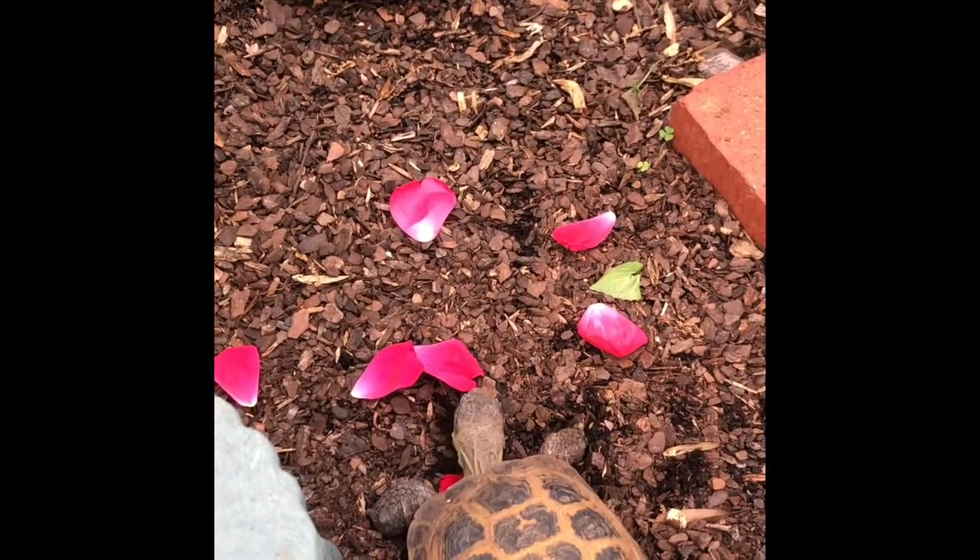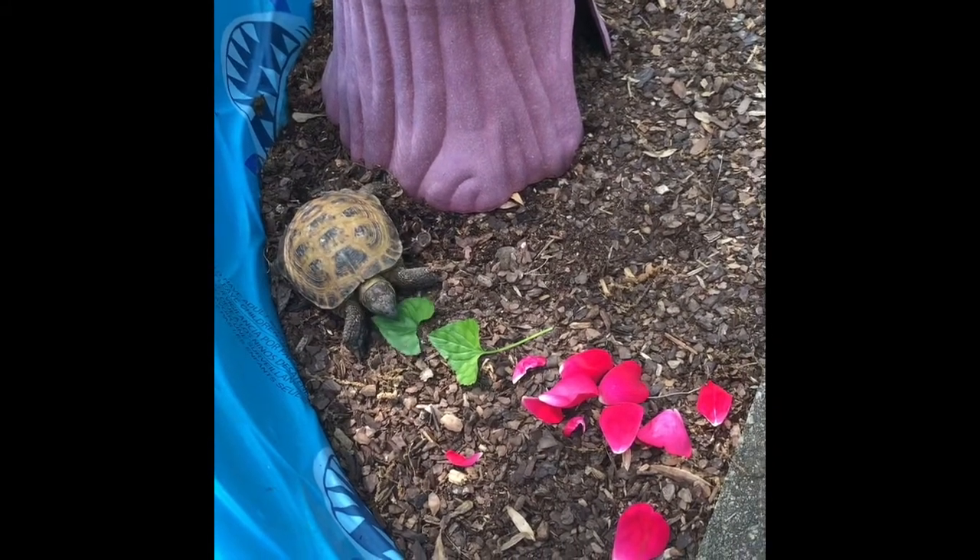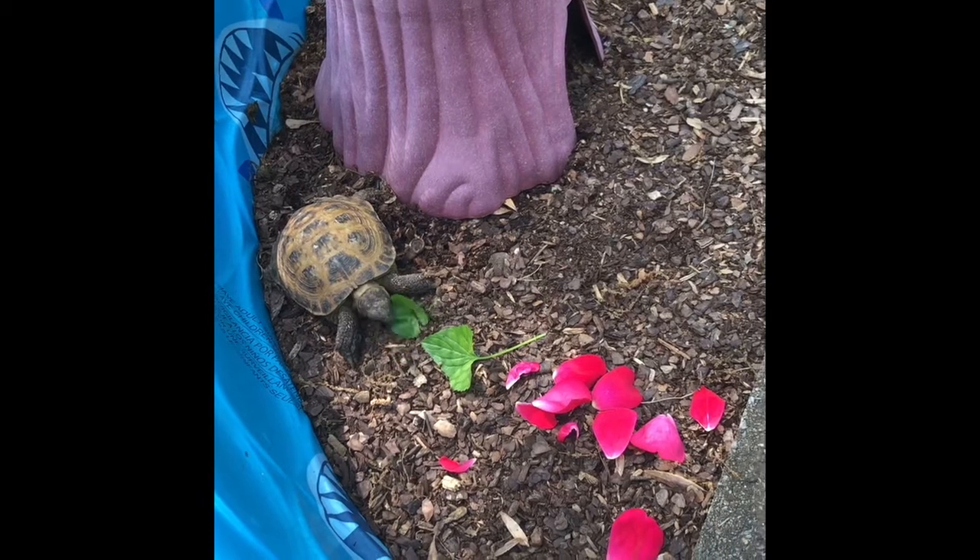They love to eat flowers and they like to eat regular leaves from my yard. They don't eat every single thing that grows in your yard, but a lot of the things that just grow outside they like to eat.